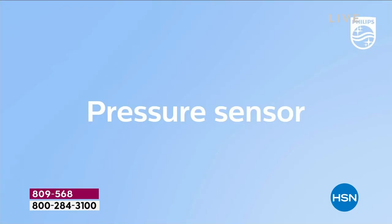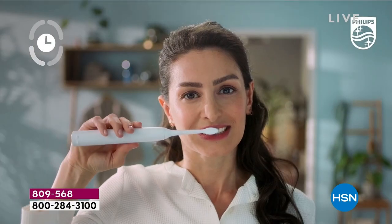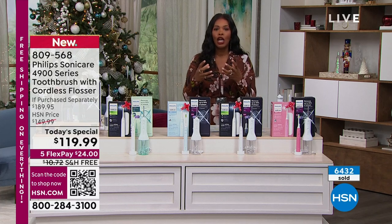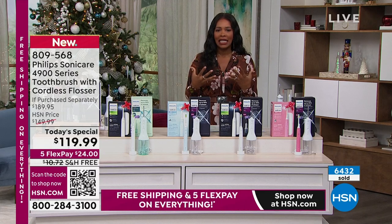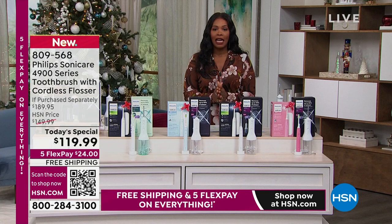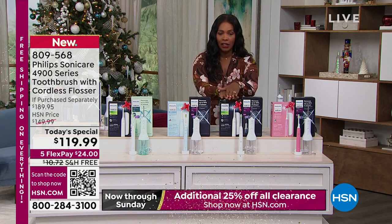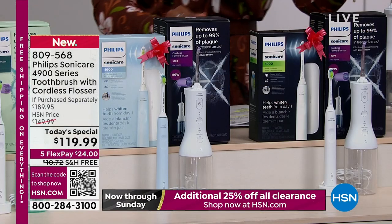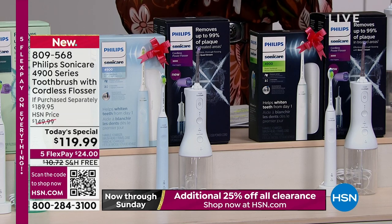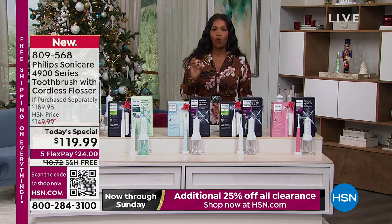You're getting a toothbrush that literally does all of the work for you. You won't push too hard, you won't brush for too short a period of time, you won't miss areas — because your Philips Sonicare 4900 series makes it so easy to get your entire mouth clean, massage those gums, and do it in a way that in just minutes a day you are really taking care of your oral health.